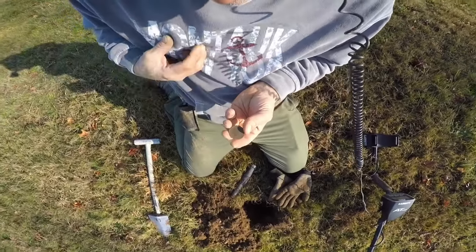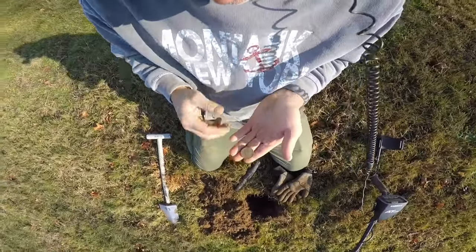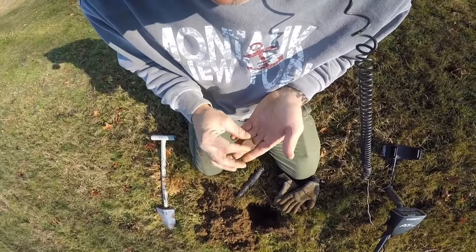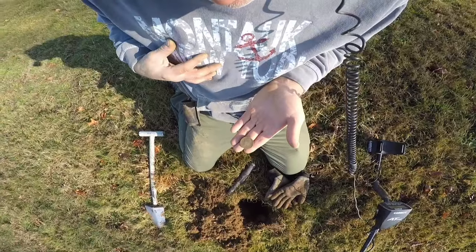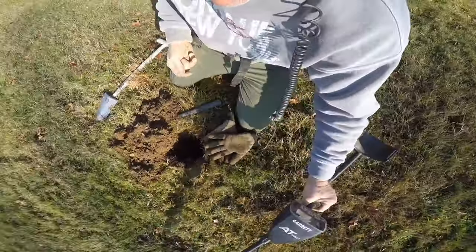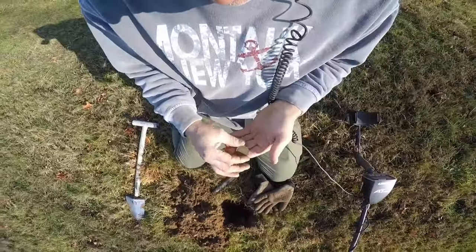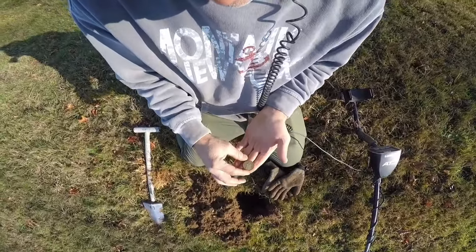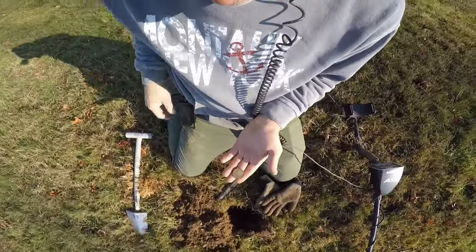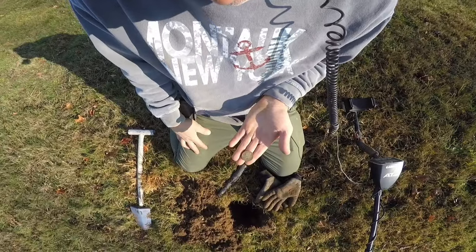I came through earlier with the AT Gold, and I don't know — whatever it is, the AT Pro seems to like the coins a little better. So there you have it, folks. I think it's filthy — I'm not gonna rub it too much, but you guys can see that. Kennedy half rang up 90-91 on the AT Pro. I've got the hunter coil on there, which gives me a little better ground coverage and a little better depth. Very cool — 1972. Definitely cool. I didn't think I was gonna be that lucky. Happy days!